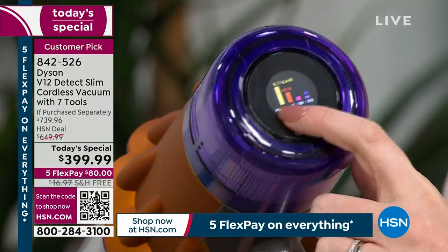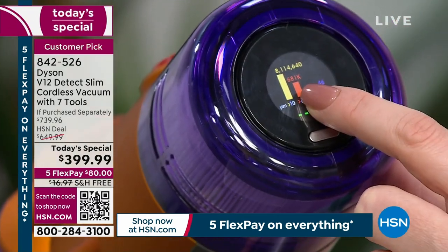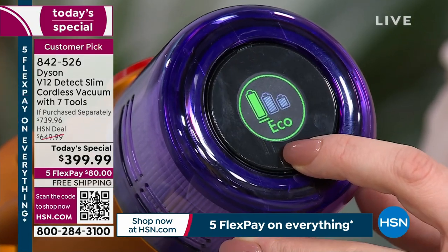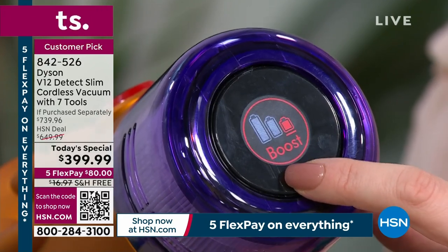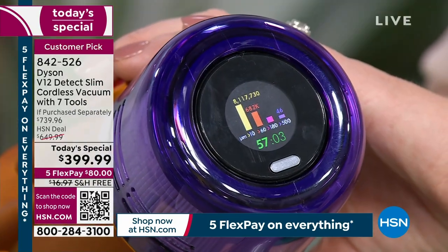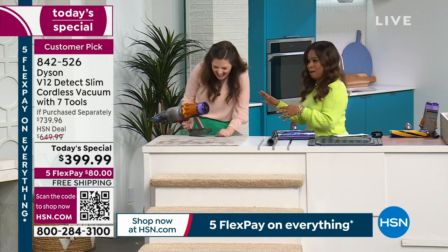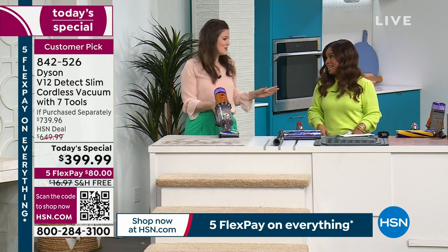On the back is the LCD screen. You can see it counting and categorizing — in this small area, we've caught over 8 million particles. It also lets you select your mode: eco mode for more delicate furnishings and flooring types, auto mode to let the vacuum adjust the suction power automatically, and then boost mode. When I switch the vacuum on, it gives you run time down to the second — right now 57 minutes and one second left.